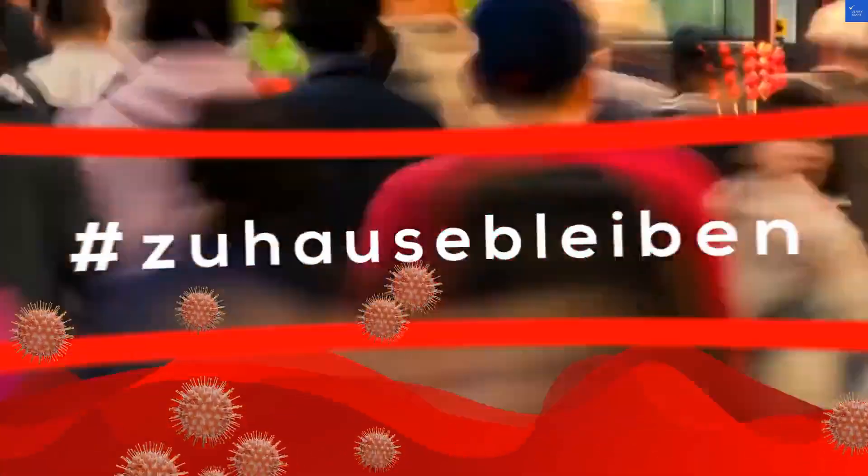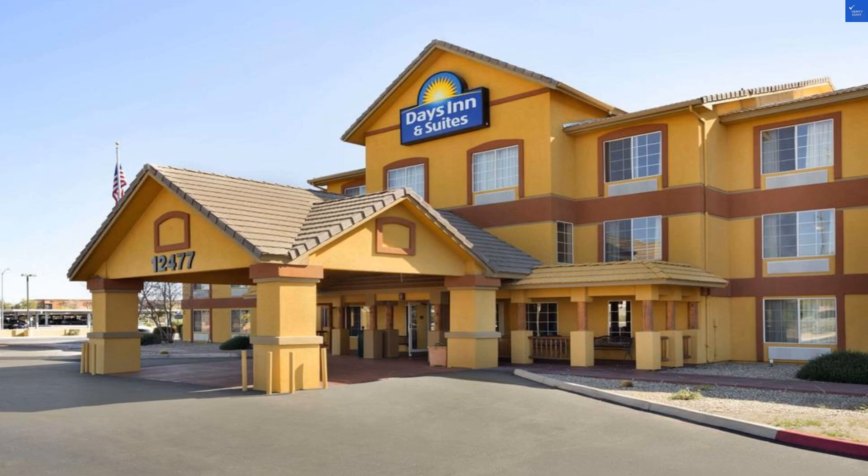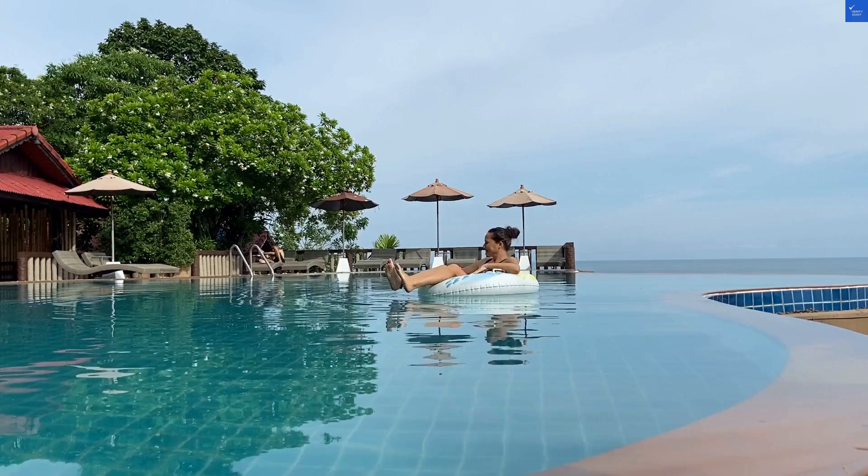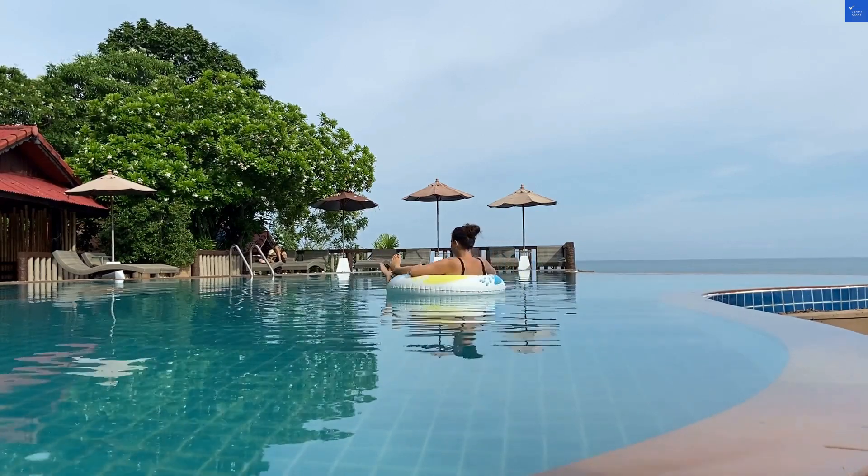Welcome back to Verify Giant, your go-to source for helping you shop online safely. Today we're diving into the Days Inn and Suites by Wyndham Surprise. Spoiler alert, it's a mixed bag, like a box of chocolates, but without the nutty goodness.